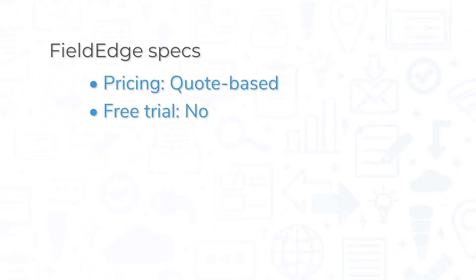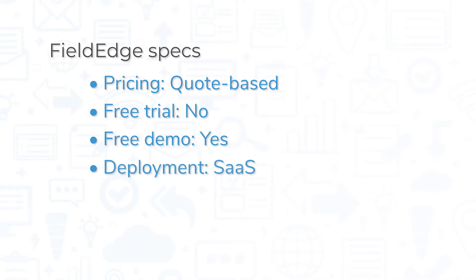FieldEdge uses quote-based pricing. The system does not offer a free trial, but you can request a free demo on the FieldEdge website. FieldEdge is a cloud-based platform, so you can access it from a web browser or from the mobile app for iOS and Android devices.